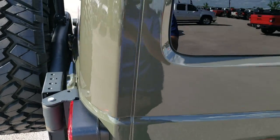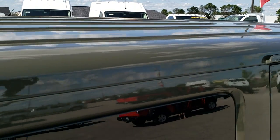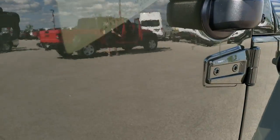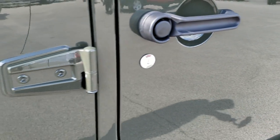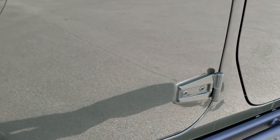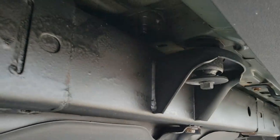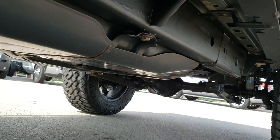It has the color-match hard top, which looks great on here. The door hinges are all in really nice shape — I didn't see any corrosion on them, which is something you always want to check for on these Wranglers. It has the heavy-duty rock rails, and the frame and underbody is in really nice, clean condition — it's like that all the way underneath.